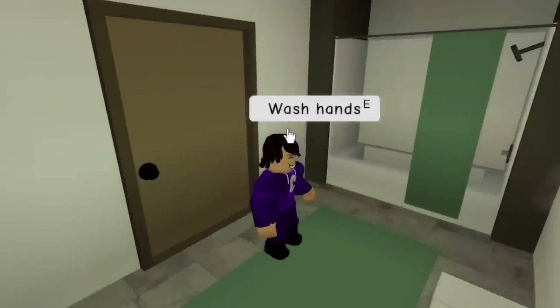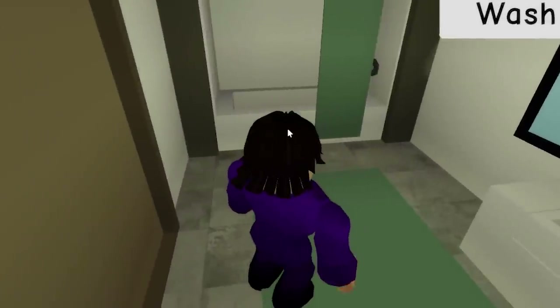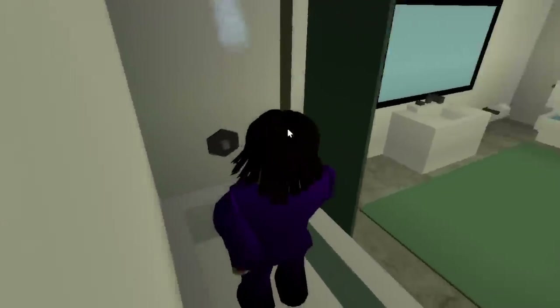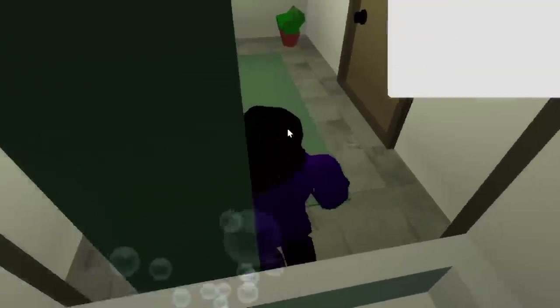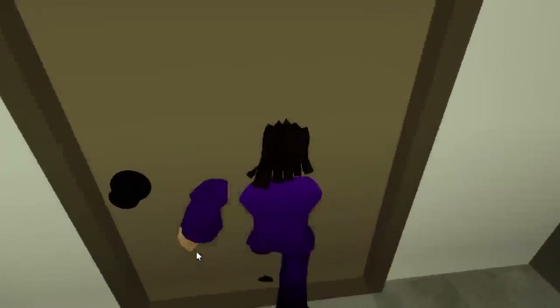You guys see these lights over here? There's flashing lights! There is no way that there's flashing lights over here. Let me go to shower again — I think the flashing lights are going to appear again. There is no way. This is kind of a creepy place right here.